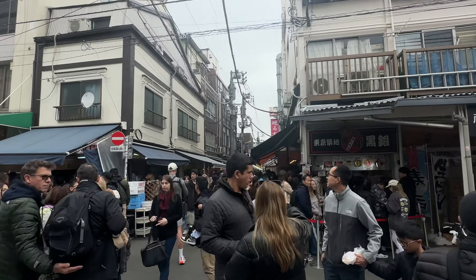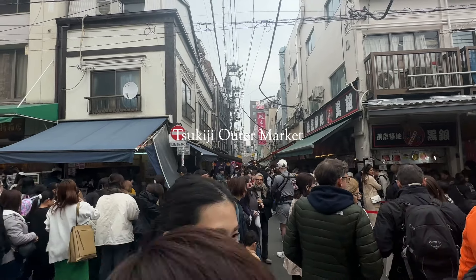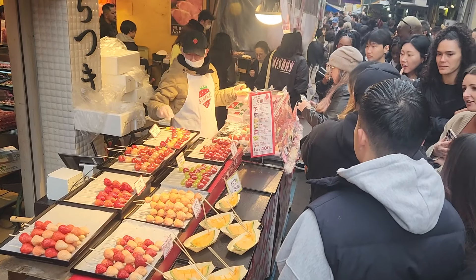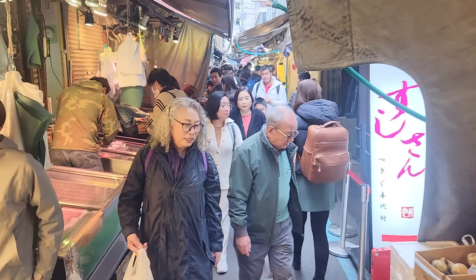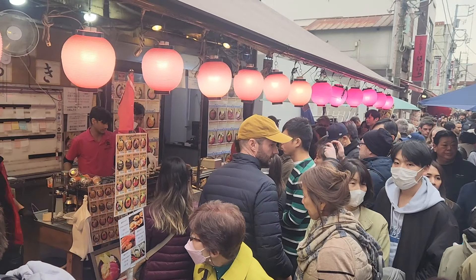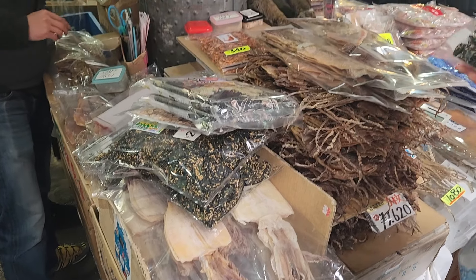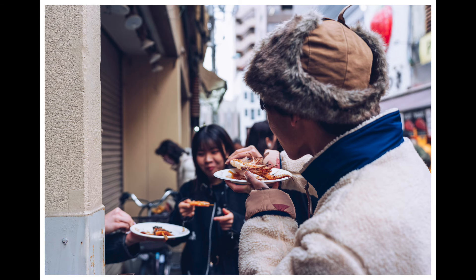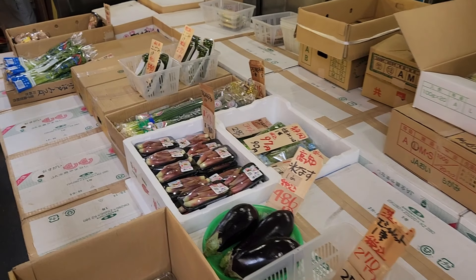The next day we woke up to rain and overcast skies, so we headed to Tsukiji Outer Market. The outer market consists of narrow lanes filled with small shops, stalls and restaurants selling a wide variety of seafood, fruits, vegetables, kitchen tools and Japanese snacks. Visitors can explore the market's maze-like streets sampling fresh sushi, sashimi, grilled seafood and other delicacies along the way.